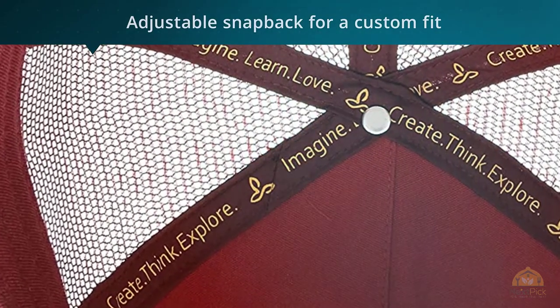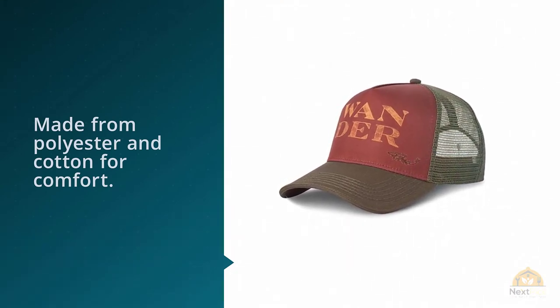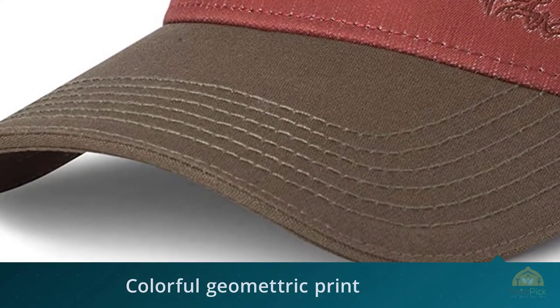More than a pretty face, it has a mesh back for breathability and is made from polyester and cotton for comfort. The La Viva Trucker Hat for women is a classic trucker hat featuring a colorful geometric print, mesh back for breathability, and adjustable snapback for a custom fit.